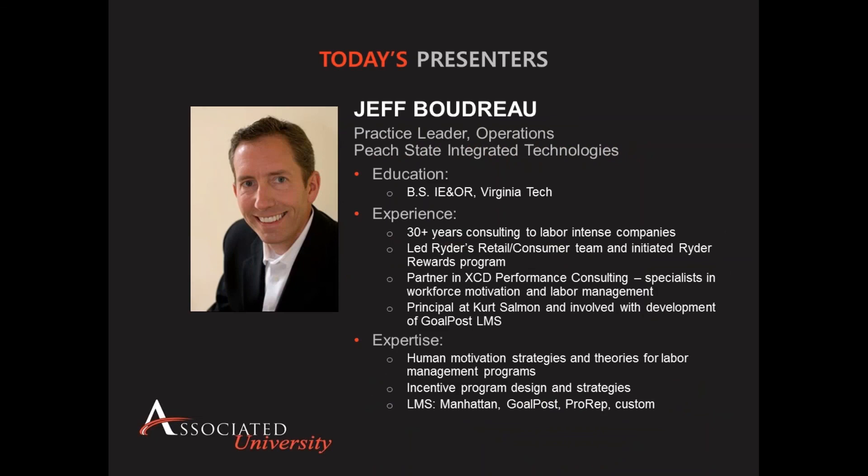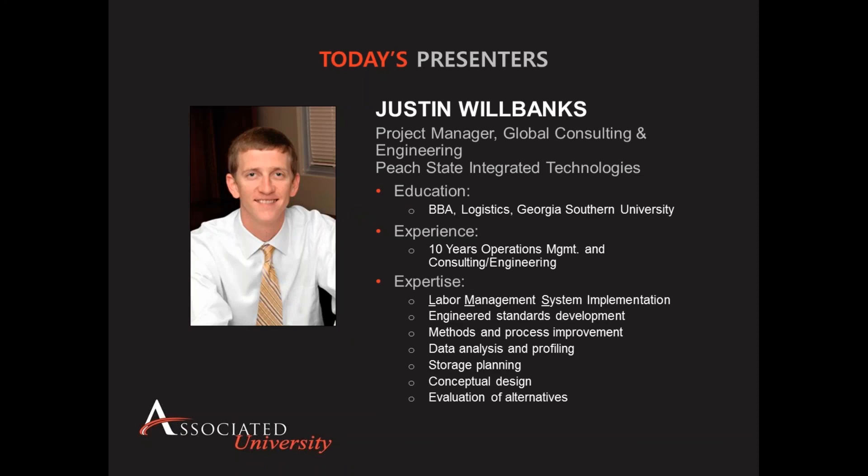For today's webinar we're lucky to have two presenters. First is Jeff Burdow, practice director for Peach State Integrated Technologies' operational excellence team. As a consultant, Jeff has more than 25 years of experience with facility and systems design, expansion strategies, 3PL solutions, and operational excellence programs. Secondly, we have Justin Wilbanks, a project manager for Peach State's global consulting and engineering team, with over 10 years of experience in operations management, specializing in labor management system implementation and engineered standards development.